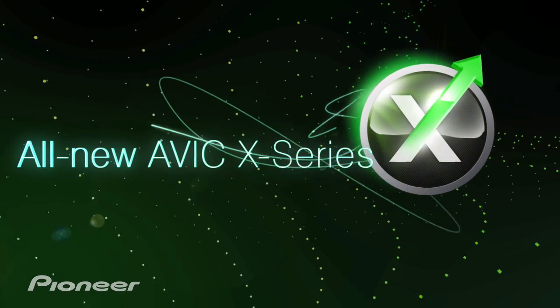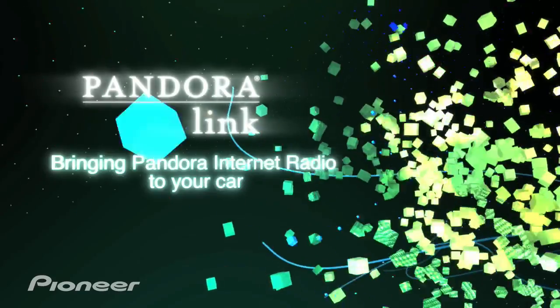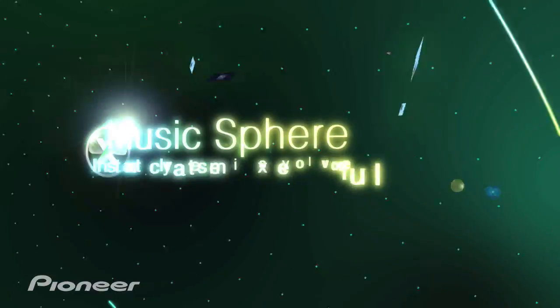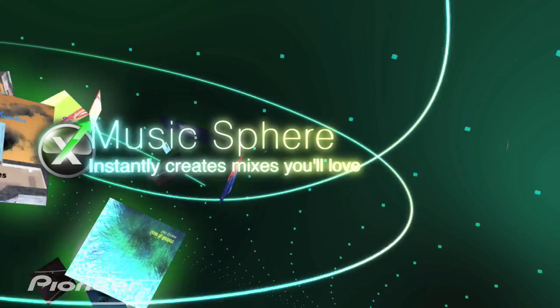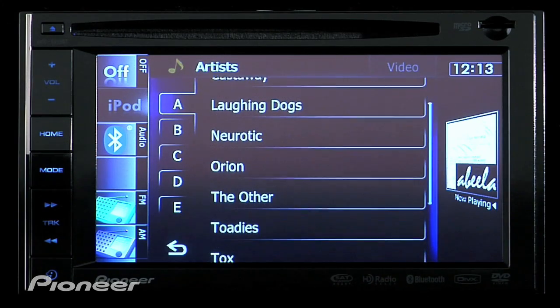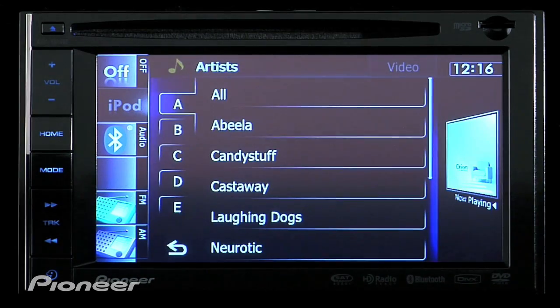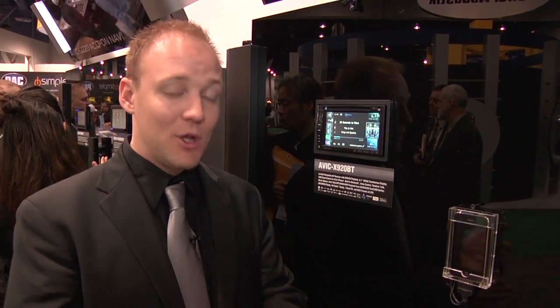The Avic X Series receives a brand new platform with the Avic X920BT, featuring Pandora Link, MusicSphere, the brand new interface, and EcoGraph. On top of that, it's a full-featured robust navigation system with 12 million points of interest and turn-by-turn voice guidance. It's also HD radio ready, satellite radio ready, backup camera ready, and features a larger 6.1-inch display. Be sure to check out our other YouTube videos from CES. For pricing and availability, check with your local authorized Pioneer dealer, follow Pioneer North America on Facebook, and visit PioneerElectronics.com.